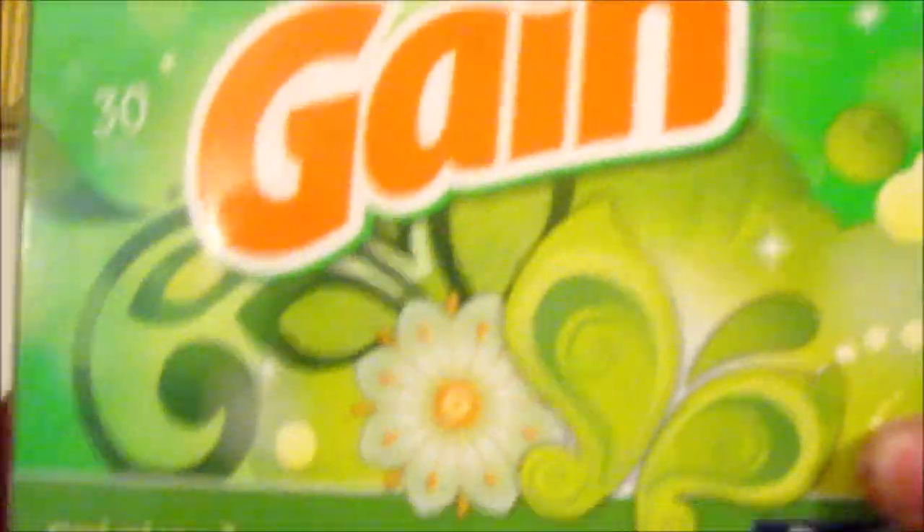Hello everyone, I'm doing a review of the Gain original laundry detergent. I have used this so many times in the past and I was pleased with it. I haven't used it in a while, so I'm doing my review. I will be washing my clothes in the laundry room today with this fabulous detergent and I will give you the results — how much I like it, and do I still like it?